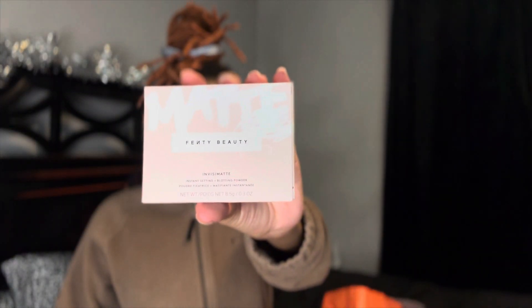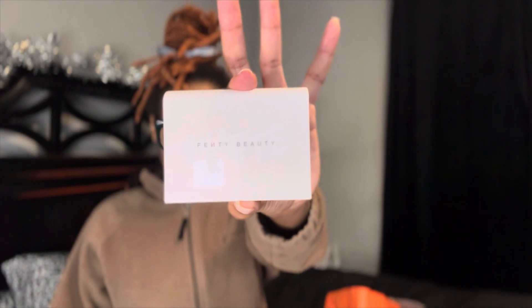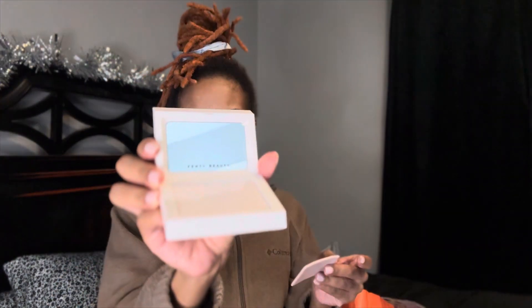This is what the blotting powder looks like — nothing spectacular, just some powder. The name is Invisimat, which means it goes on your skin invisibly and won't leave a white cast on your face when you're taking pictures or under lighting — helps not have that effect. The next thing I got is some mascara from Lancôme — it's supposed to be like a volume mascara.